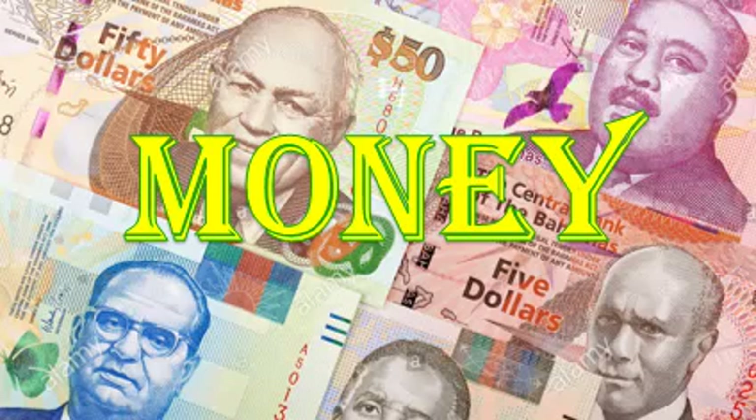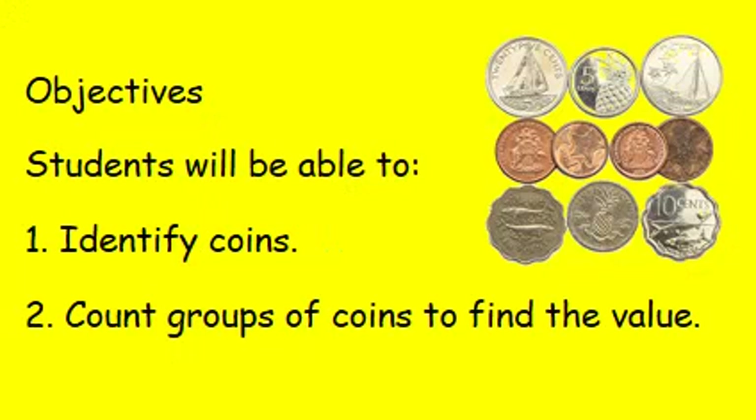Hello boys and girls. Today we are going to begin a lesson about money. Do you know what money looks like or what we can do with money? In the Bahamas, we use two currencies: American currency and Bahamian currency. Throughout this lesson, we will be focusing on Bahamian currency. At the end of this lesson, you will be able to identify coins and bills and count groups of coins to find the value.